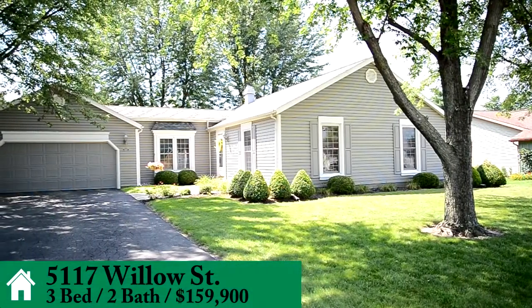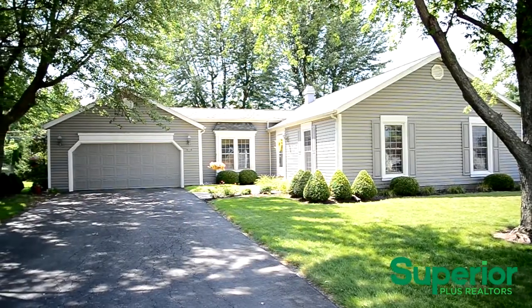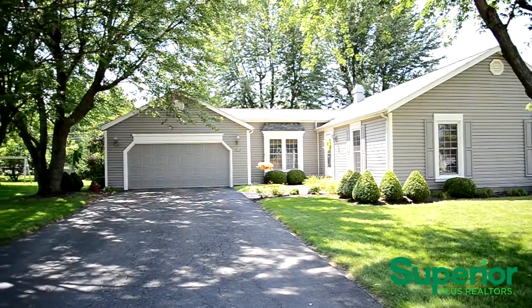Welcome to 5117 Willow Street. This immaculately maintained, updated 3 bedroom, 2 bathroom home is located in the Lighted School District's desirable Laurel Oaks subdivision.